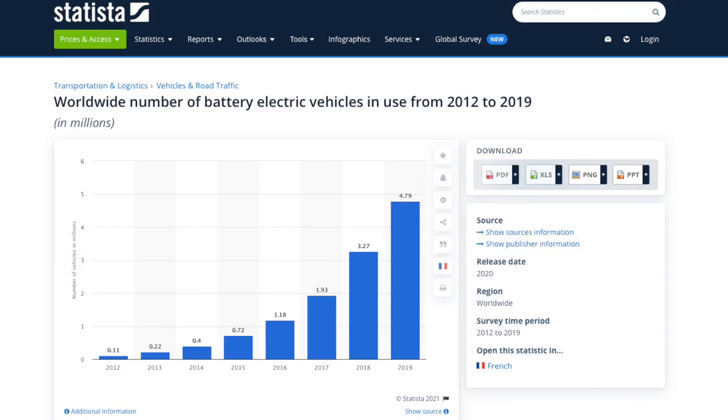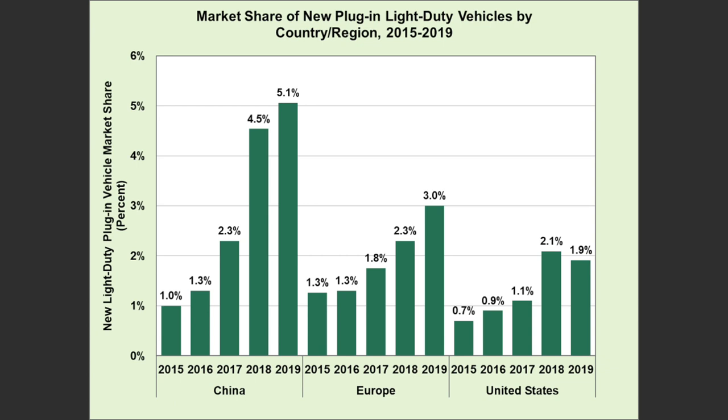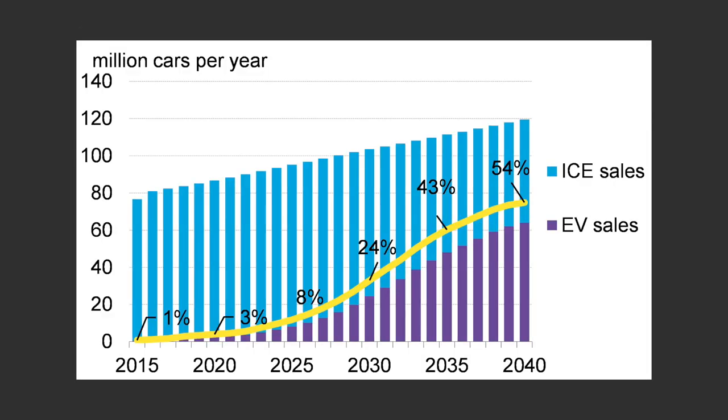This chart shows the EVs in use worldwide, and we can see a sharp increase from 110,000 to almost 5 million EVs in use in 2019. But depending on where you live, EVs have only penetrated a small percentage of the roads just yet, and there's probably way more growth left in this sector. Depending on who you ask, electric vehicles will increase their market share for years to come. This is Bloomberg's prediction, and here we can see that they predict that as early as 2040, 35% of all vehicles sold will be electric. Another chart predicts about 54% of vehicles sold in 2040 will be electric.